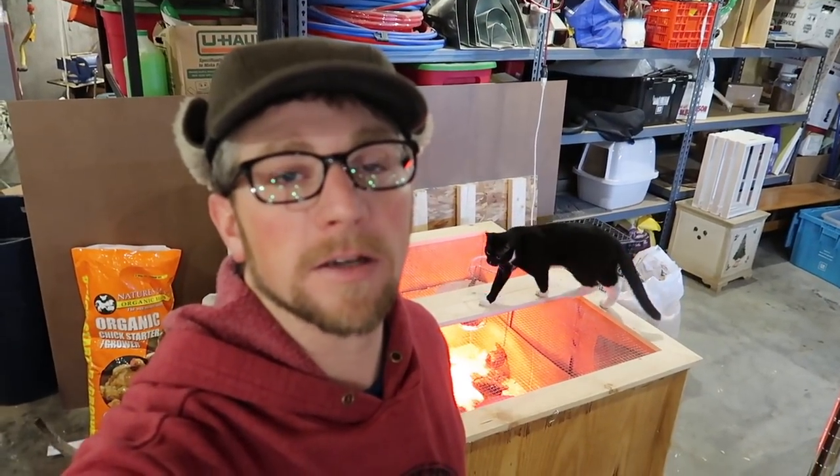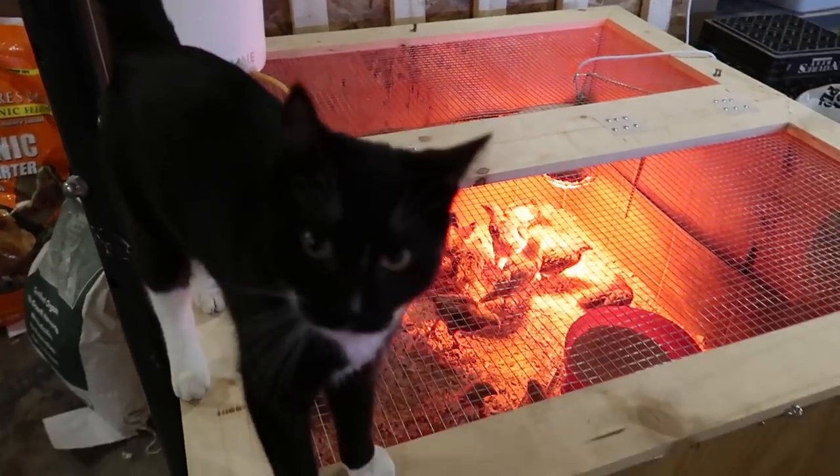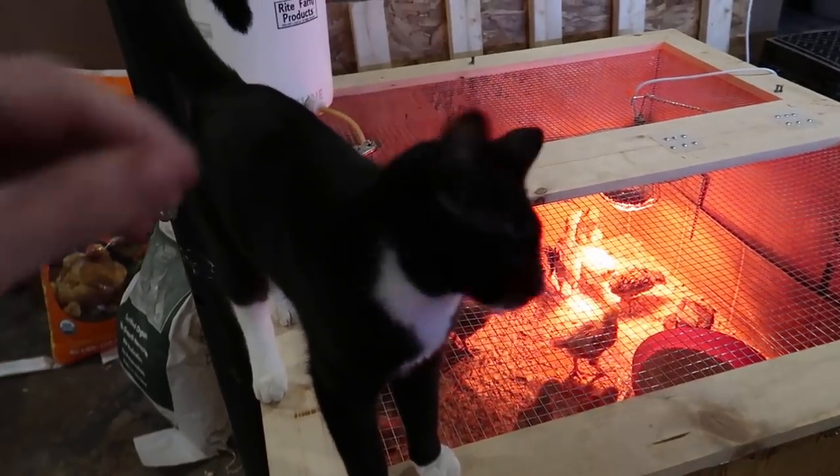Good morning Modern Steaders. It's Friday and Friday is Modern Steader update, and there's Mr. Figaro keeping an eye on his chicks. Good morning, Mr. Figaro.